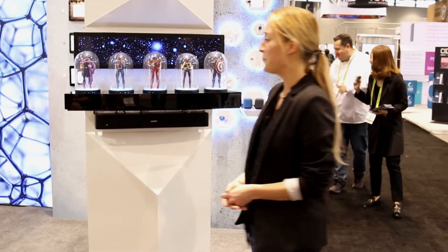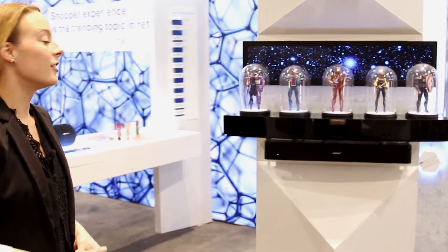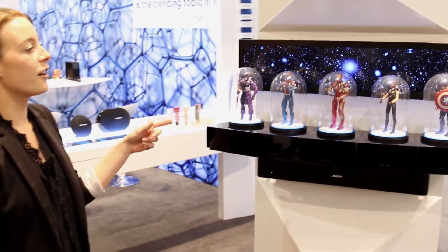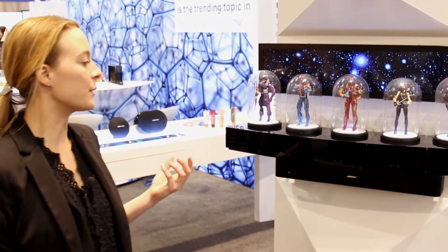So right now I am activating sensors that are hidden within this display, and in doing so, the action figures are looking at me and going to engage with me as a shopper.